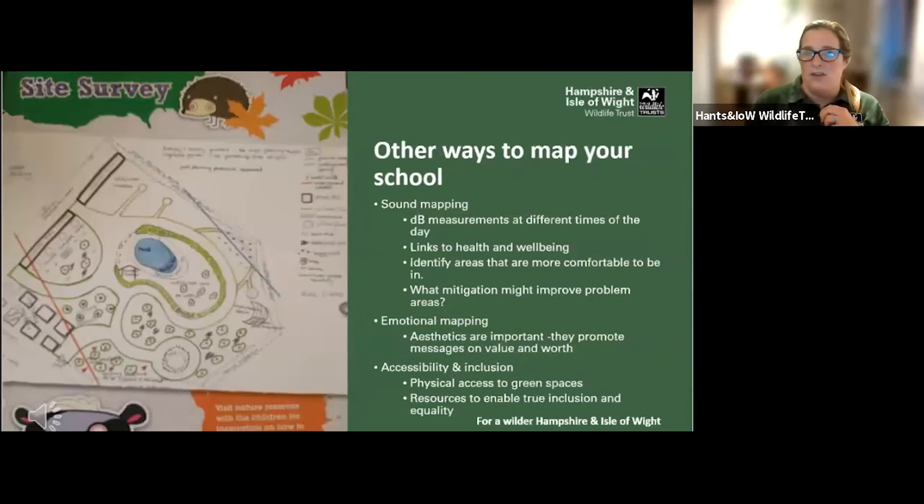There are some other ways you can map your site. I really like the idea of sound mapping school grounds — measuring decibel levels at different times of the day. That's really helpful for planning where to put a log circle, for example, as you don't really want that in the noisiest spaces of the school grounds. If you wanted to have a well-being garden, you need to think about those sound levels at different times of the day.